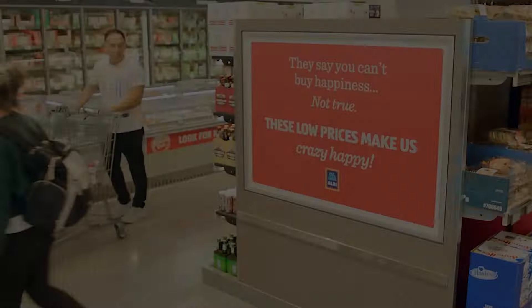Moreover, Aldi's streamlined operations extend to its staffing and checkout processes. Stores are staffed with multi-skilled employees who can perform various tasks, from stocking shelves to operating cash registers. This versatility reduces the need for a large workforce, further cutting down on operational costs. At the checkout, Aldi encourages customers to bring their own bags or purchase reusable ones, and it has a unique cart rental system that ensures carts are returned without the need for additional staff.